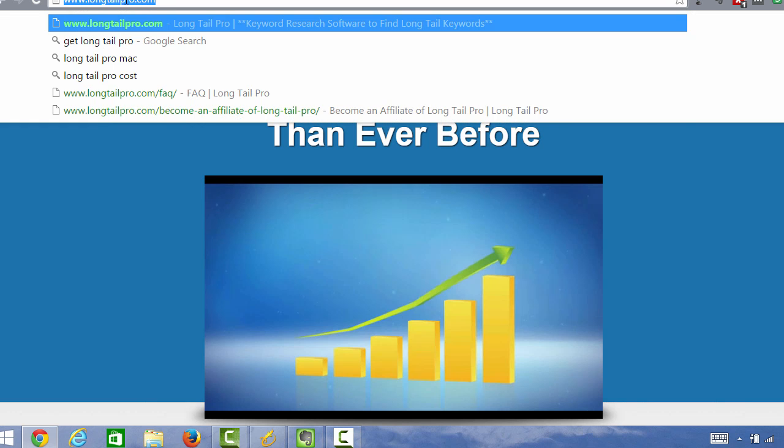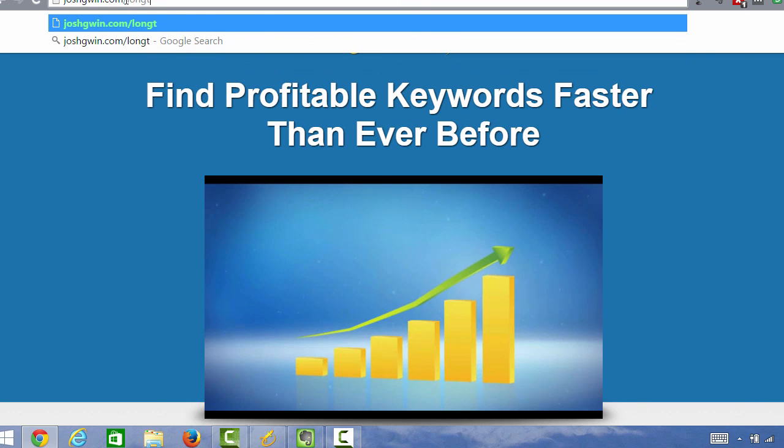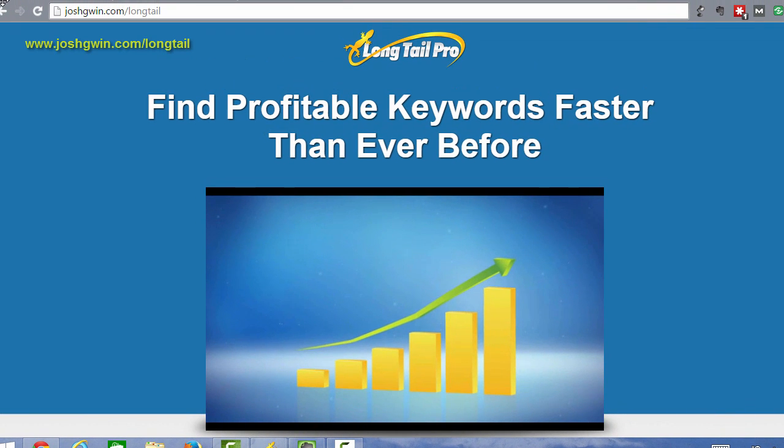To go to Long Tail Pro, go to joshgwinn.com/longtail, and it'll take you to Long Tail Pro. This is an affiliate partner of mine, and you can sign up for a free 10-day trial of Long Tail Pro if you go through this link.